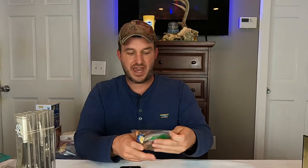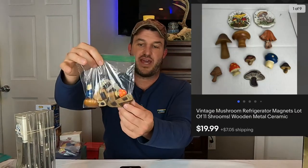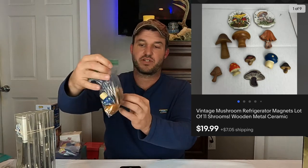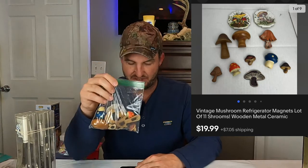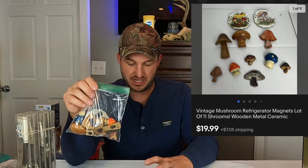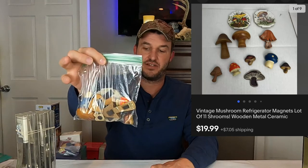Here's that second magnet lot I was talking about. This is just a whole bunch of mushroom magnets — all different kinds. There are glass ones, chalkware ones, some wood ones. Eleven different mushrooms — 'shrooms' as Paul put in the title. Those ended up selling for $20 plus shipping. So pretty good on the magnets overall — $26 combined off of just a bunch of stuff that might get overlooked. Anytime there's a lot of anything, we try to squeeze some kind of value out of it.